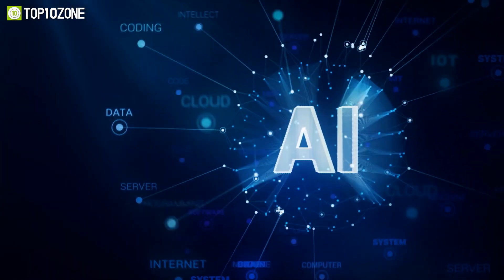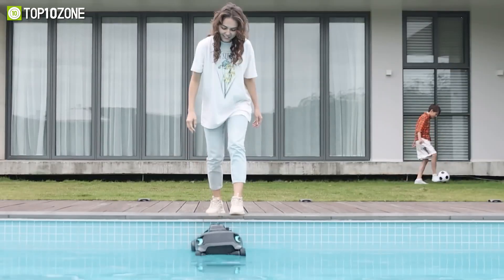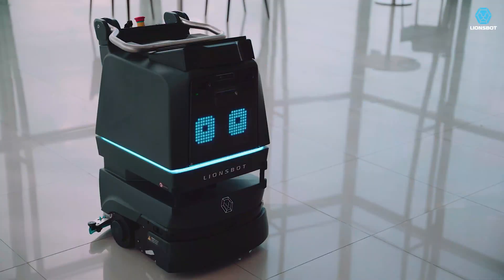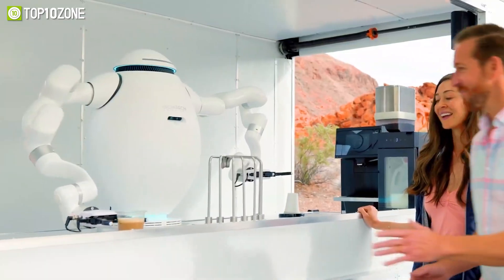Get ready to be amazed by the latest and greatest in AI technology. In this video, we'll be showcasing the top 10 coolest AI inventions that you may not have heard of, from robots that can perform complex tasks to AI systems that are changing the way we live. These innovations are sure to leave you in awe. Let's get started!